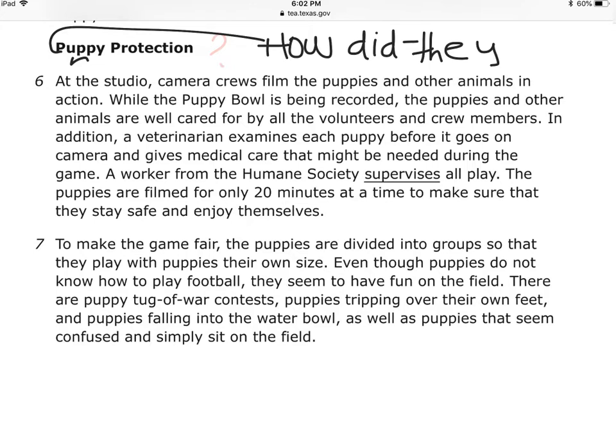At the studio, camera crews film the puppies and other animals in action. While the Puppy Bowl is being recorded, the puppies and other animals are well cared for by volunteers and crew members. In addition, a veterinarian examines each puppy before it goes on camera and gives medical care that might be needed during the game. A worker from the Humane Society supervises all play.